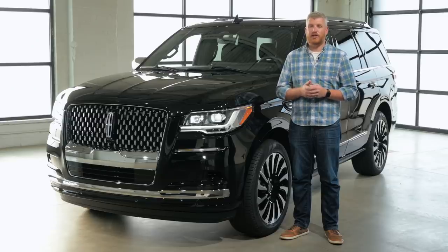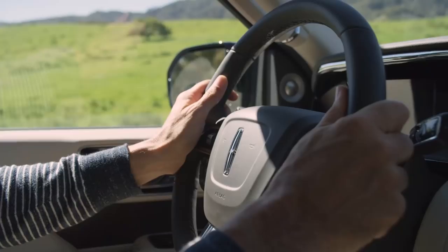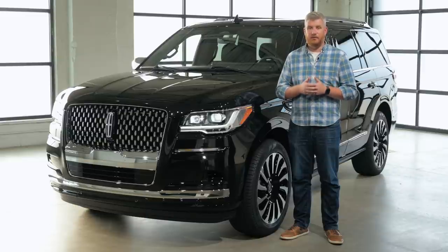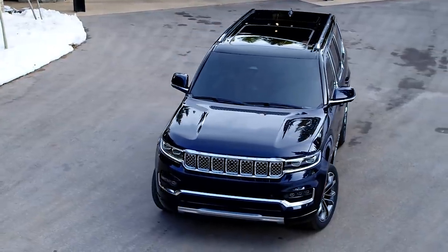When Lincoln introduced the fourth-generation Navigator in 2018, we called it a huge step forward for the brand — packed with technology and with a single-minded focus on luxury, it was everything we were hoping to see from this American icon. But the full-size luxury market is far different now in 2021, with the new and hugely improved Escalade on the scene and the promising Jeep Grand Wagoneer not far behind.